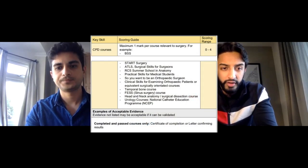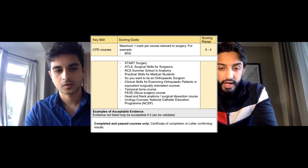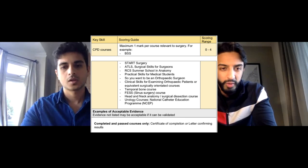The next bit of the CST is CPD courses. CPD stands for Continuing Professional Development, and it basically contains all the courses that the Royal College of Surgeons runs, as well as some extra courses which have been given CPD accreditation. The ones I've done are Basic Surgical Skills, START Surgery, the National Catheter Training Course, and ATLS — Advanced Trauma Life Support.